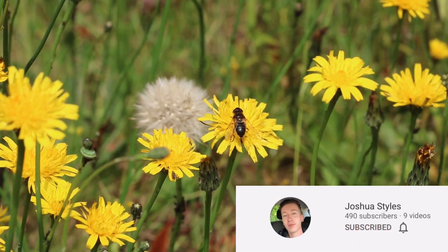Thank you very much for watching and I'll hope to see you next time, but in the meantime don't forget to like and subscribe.